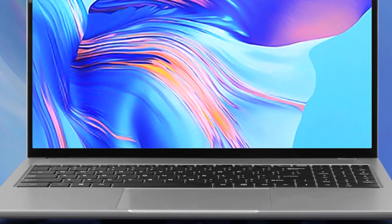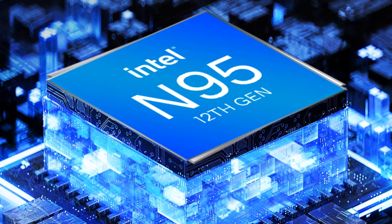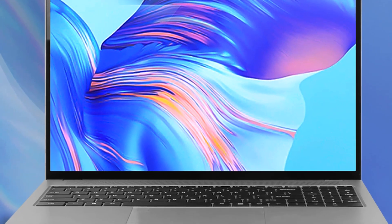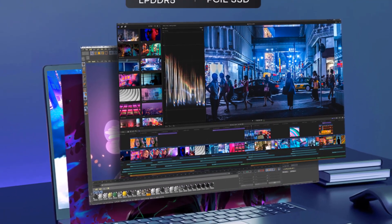12GB DDR4 RAM eliminates lag. 256GB SSD can store a large amount of videos, pictures, and more. This laptop has a 1920x1080 FHD display, which is very comfortable. The standard Windows 10 system is more compatible, and it also comes with a 3.0 MP front webcam for added convenience.